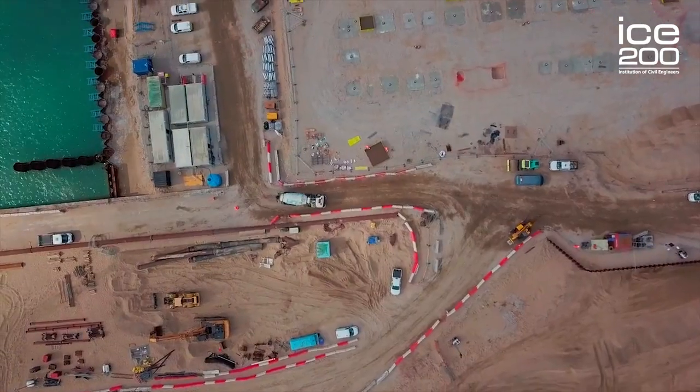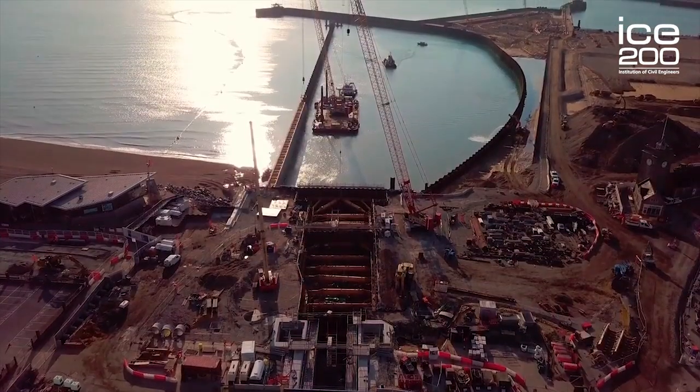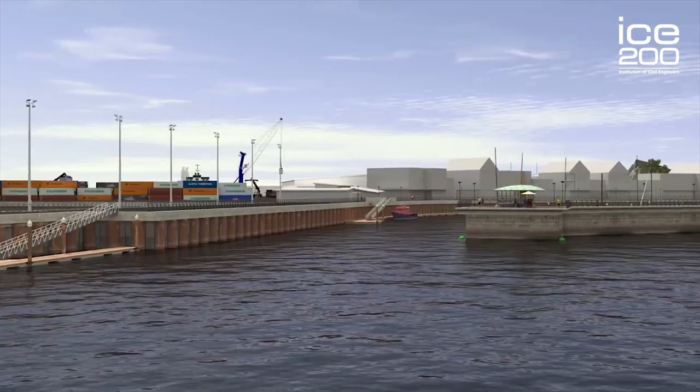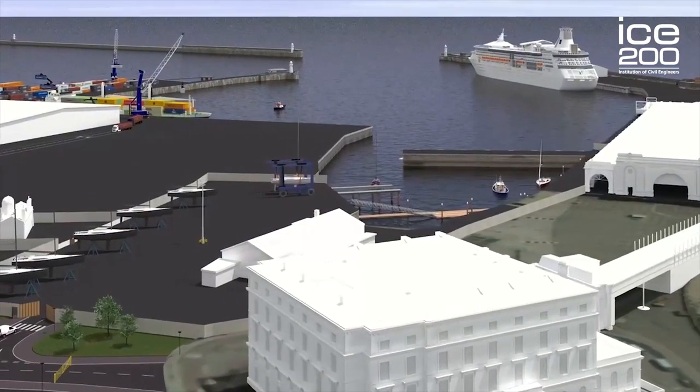I'm the Programme Director for Port of Dover's Dover Western Docks Revival Project, or DWDR. DWDR is a one-off opportunity for the regeneration of Dover. Operationally, we're going to construct two new deep water cargo berths, a refrigerated cargo terminal, and ultimately 13 hectares of reclaimed land for port-related development.